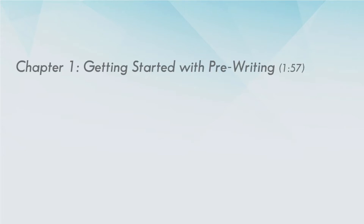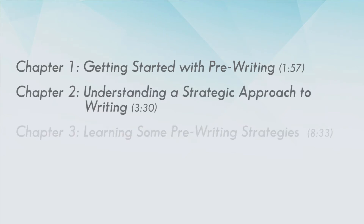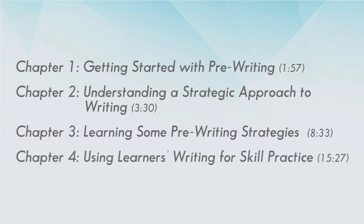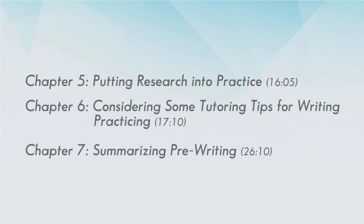You'll find seven chapters in this video on a variety of issues regarding pre-writing: ideas for getting started, the role of strategic thinking in writing, some pre-writing strategies, how learners' writing is the basis for skills practice, points of research, tutoring tips for teaching writing, and a summary of pre-writing.